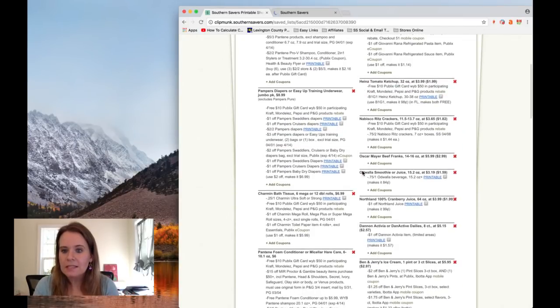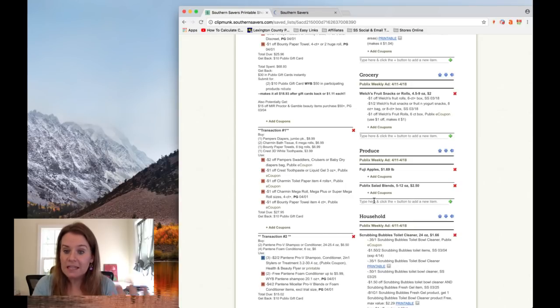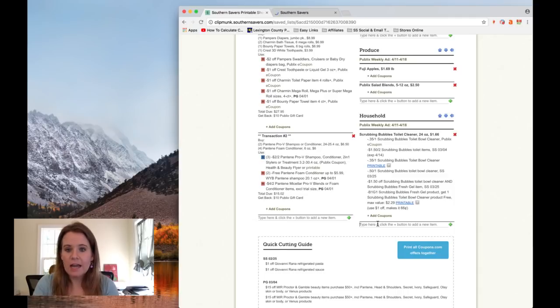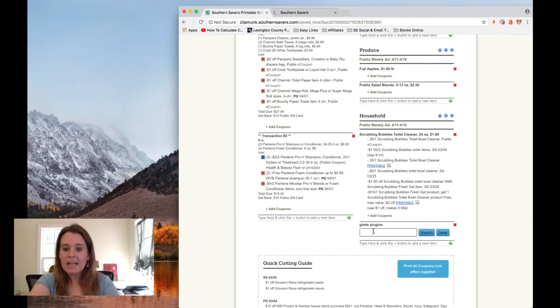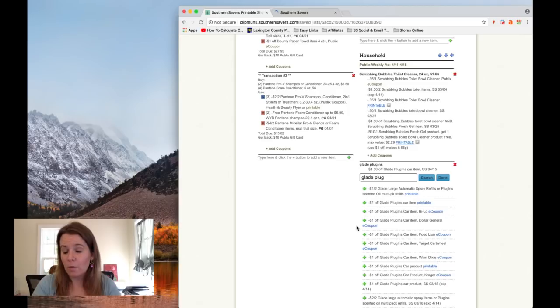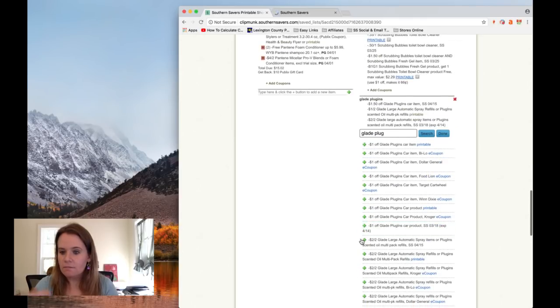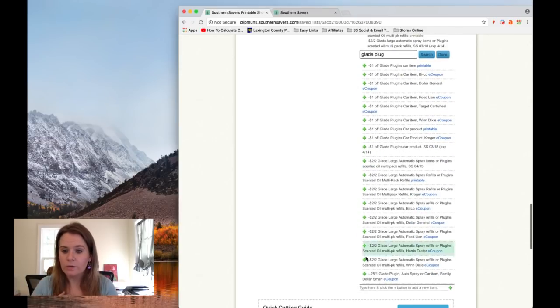A few other things you can do from the shopping list: if you think I've missed a coupon, you can always add it yourself. Also, if you had something you really wanted to grab with a coupon, you could manually add it in. For example, Glade plugins — which are actually on sale — I can search for Glade plugin coupons and literally coupon a shopping list right here, even if it wasn't on the Southern Savers list. You can find all the coupons that go with that item and add them just like I would have made it for you.